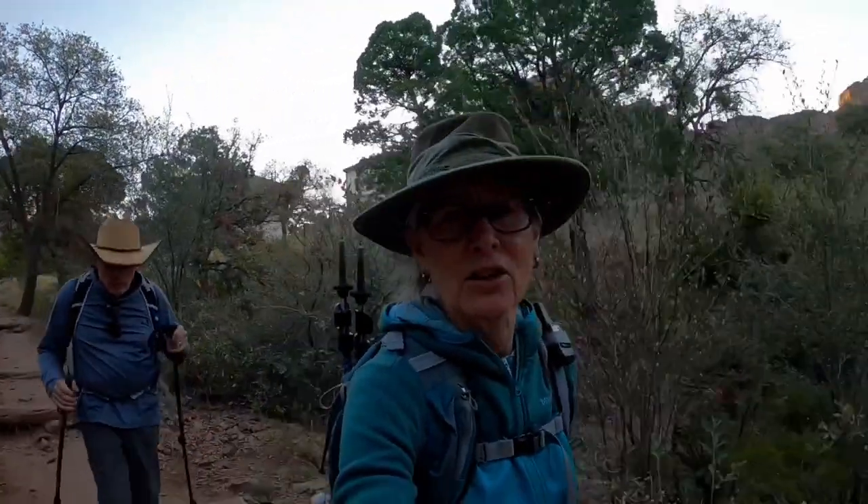We're wearing our wide-brim hats today and long sleeves because it's going to get up to maybe 90 degrees. So we're getting an early start to take advantage of the cool morning temperatures and the shade. Hopefully we'll get quite a bit of elevation before the sun comes up over the ridge here.